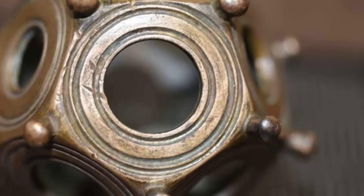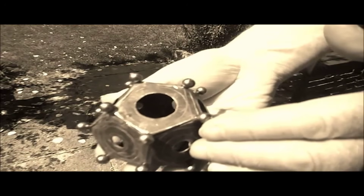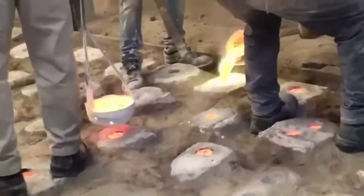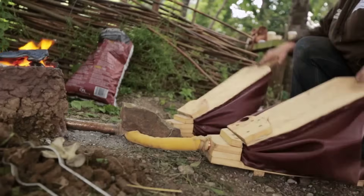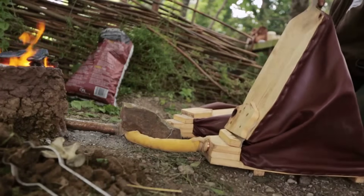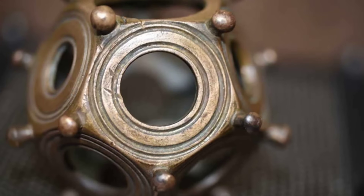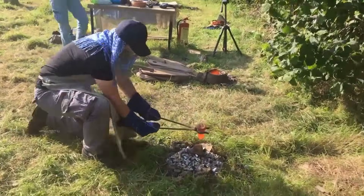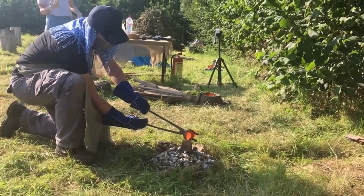Too precise to be useless. The craftsmanship raises even more questions. Many dodecahedra were cast as single bronze pieces using lost wax methods that required expert control, specialized molds, and high-temperature furnaces. This was not amateur work. This was skilled, expensive labor dedicated to producing objects with no apparent use.